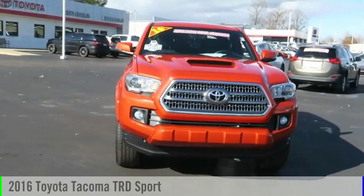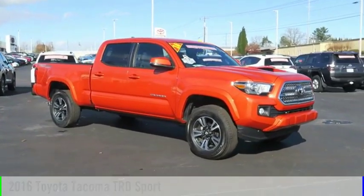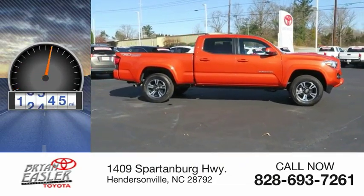Looking for the right vehicle? Check out the 2016 Tacoma. This vehicle is powered by a four-wheel drive, six-cylinder, 3.5-liter engine. This vehicle has less than 25,000 miles.